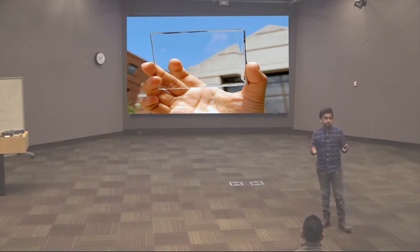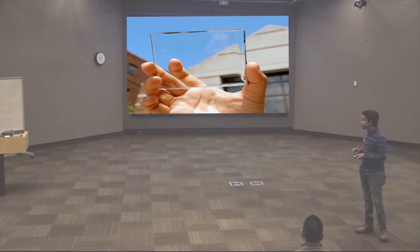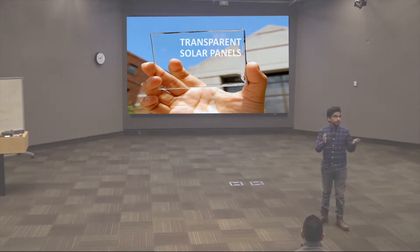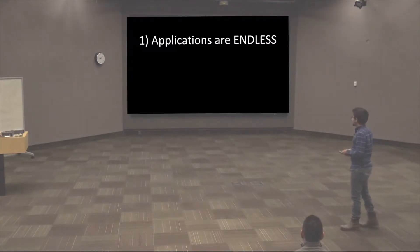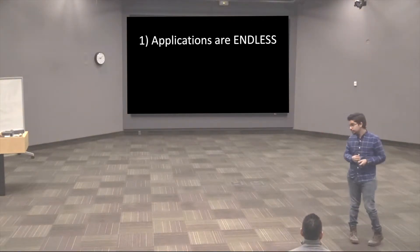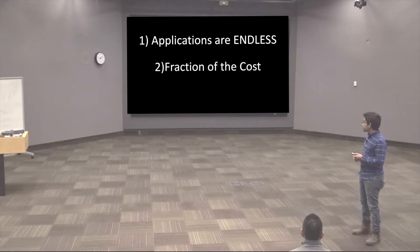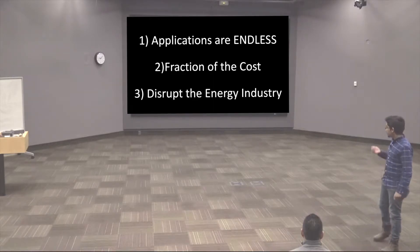What if I tell you there's another type of technology — new technology that's up and coming? This technology will revolutionize the way you think of solar panels. What I'm going to be talking about is transparent solar panels. Here are the three reasons why you should start installing transparent solar panels: the applications are endless, it'll be a fraction of the cost compared to conventional solar panels, and it'll disrupt the energy industry.